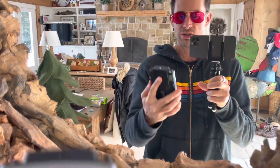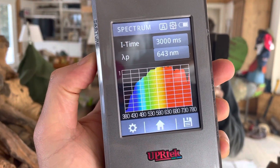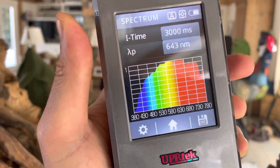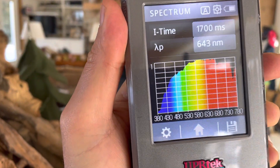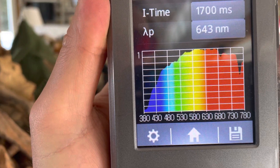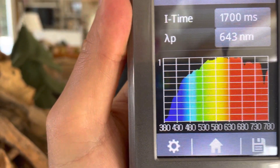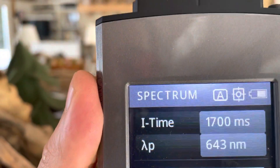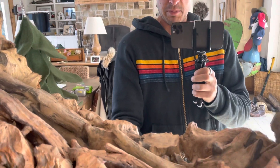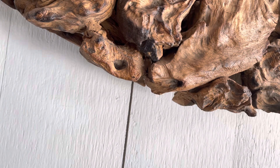This is called a spectrometer. It shows you what kind of light you're looking at in your environment. As you can see right here, this is what the light looks like — there's a lot of blue and green light coming in right now. So I'm going to put this through the spectrometer right here, and we're going to see what happens when we do that.